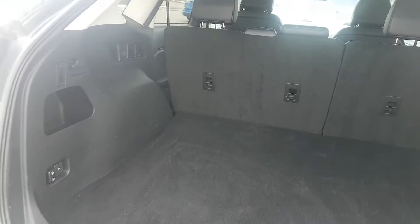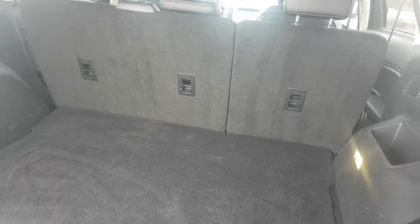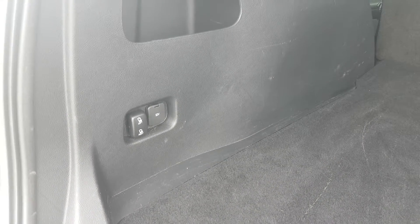Large trunk. It's got a 60-40 split in the back seat. We've got some lighting, a powerfold seat, and a 12-volt plug-in as well.